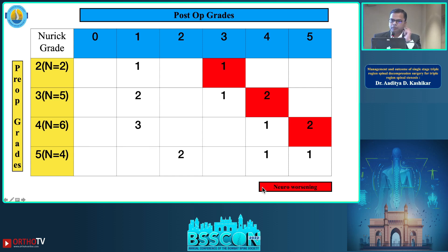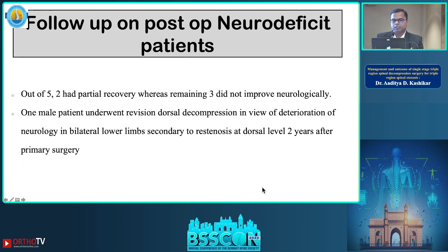Post-surgically, the red block shows the deteriorating number of patients. Of the five patients with neurological deficit, two recovered partially, whereas three patients did not improve at all. One of those three patients had to undergo revision dorsal decompression at two years post-surgery due to lower limb weakness.